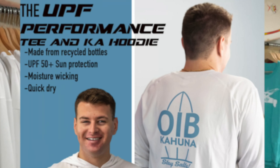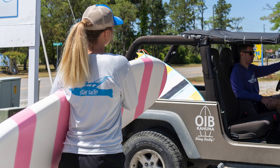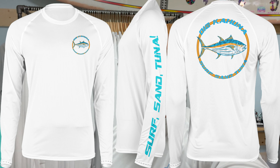Behind me you can see our performance shirts — EPF 50 plus, fleet sun blocking, super lightweight, moisture wicking, perfect for outdoors when you're in the sun or going out fishing. This is one of our best sellers right now. We have a new design coming in for the Kahuna Tuna, should have that in shortly, so we'll make sure to update you on that.